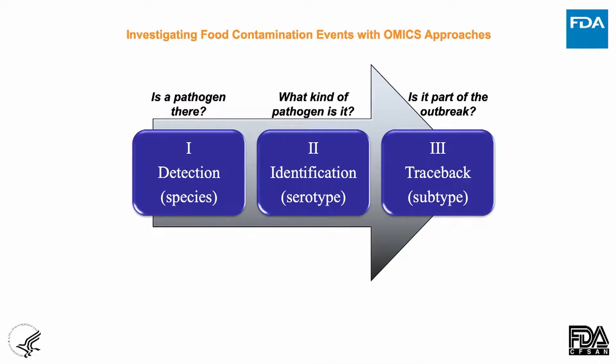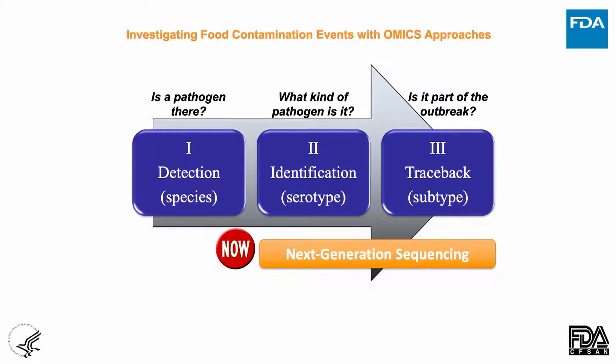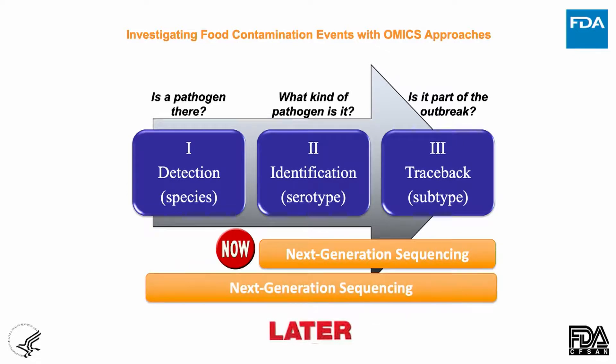Genomics right now is helping us define what's in each box: do you have a pathogen, what kind of pathogen is it, and is it part of an outbreak? Right now whole genome sequencing tells us the last two boxes. But when metagenomics comes fully online and is validated — which may take another five years — it'll be a complete game-changer. We'll be able to answer all three boxes with single genomic reactions, which is where we want to be.